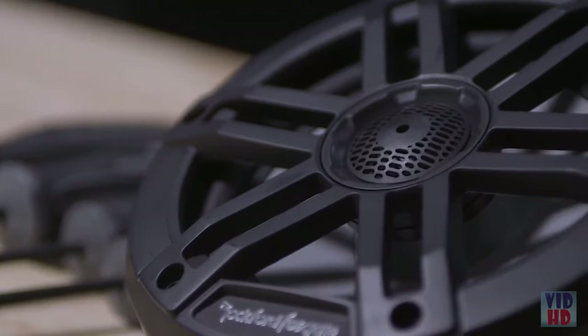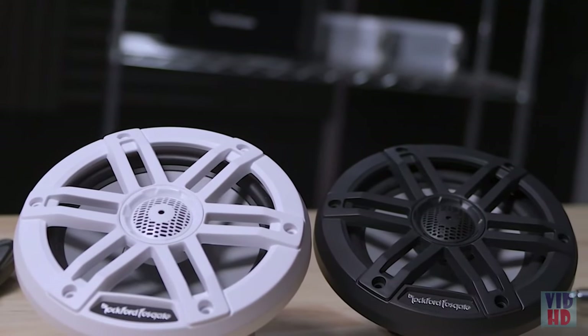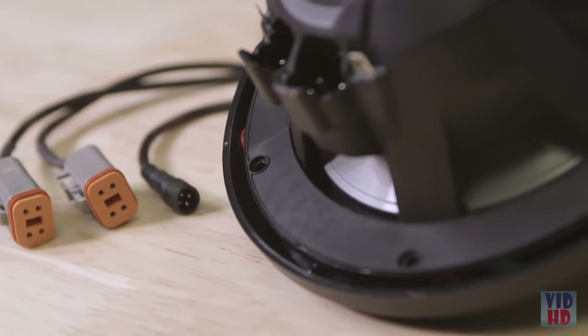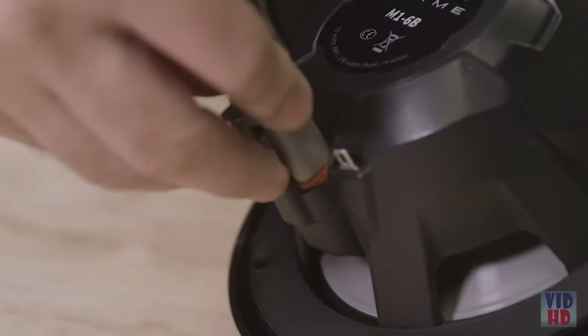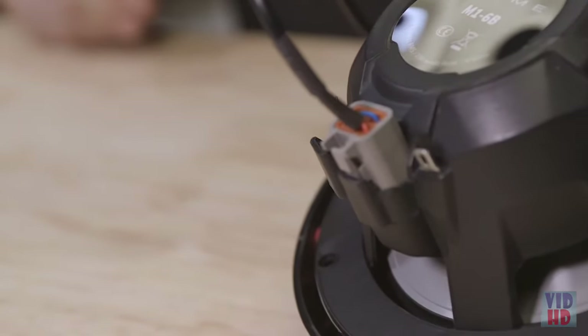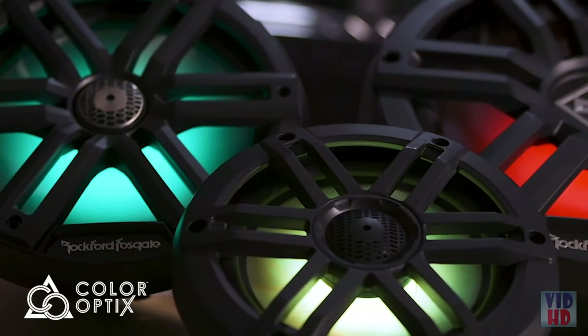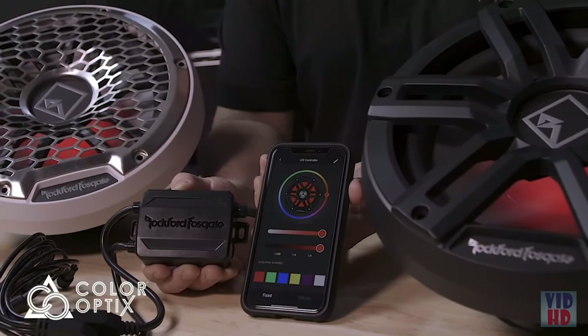Regardless if you're using source unit power or an external amplifier, you'll get loud, clear, accurate sound. Tie your true marine ecosystem together with integrated Deutsch and Amphenol connections for industry leading plug and play connectivity, so your wiring always stays dry in wet marine environments. Coolest of all, set the mood with your own color experience with our new optional Color Optics plug and play controller.